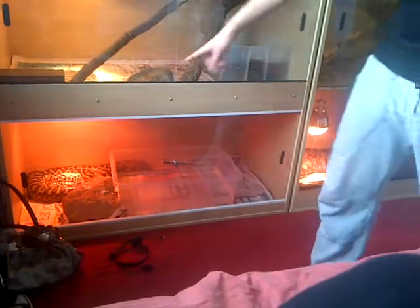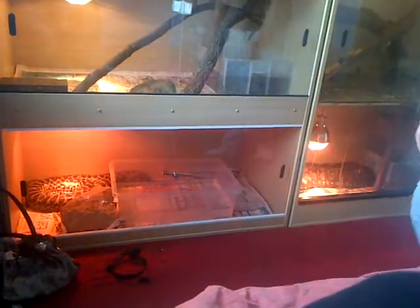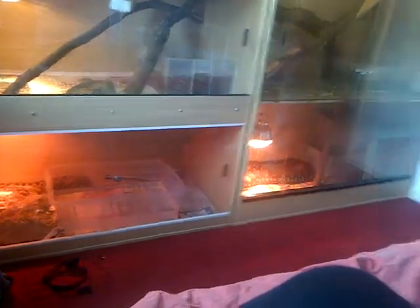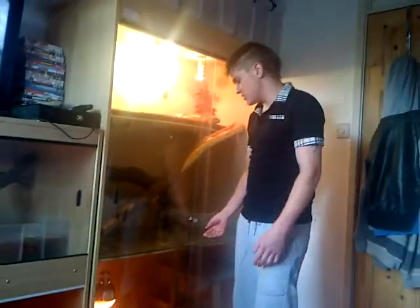I've got this bottom viv sorted out and my yellow anaconda's in there now - that's the 4x2 too. My Jam, he's deep in shed as well. They all are - all my retics are.